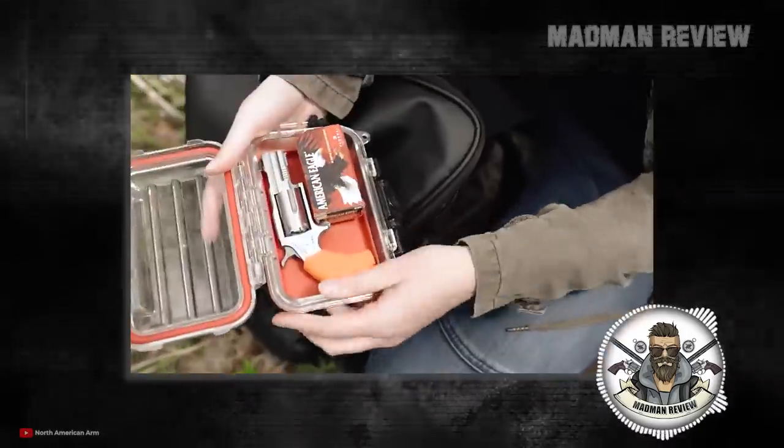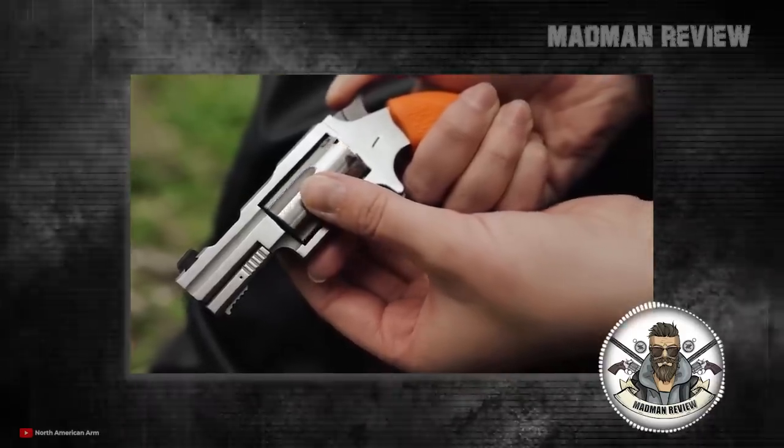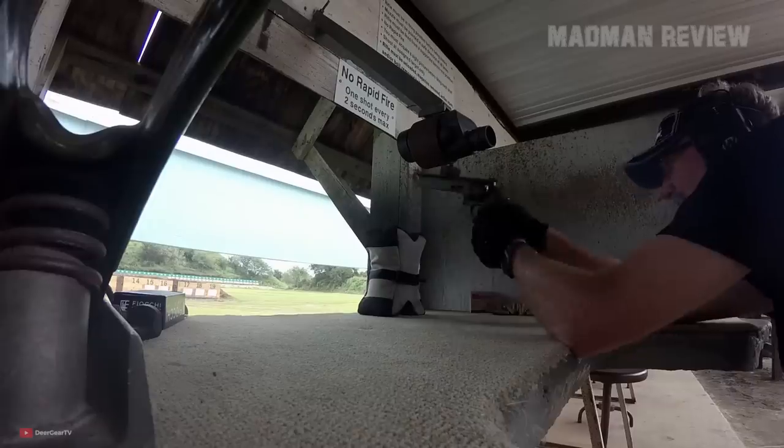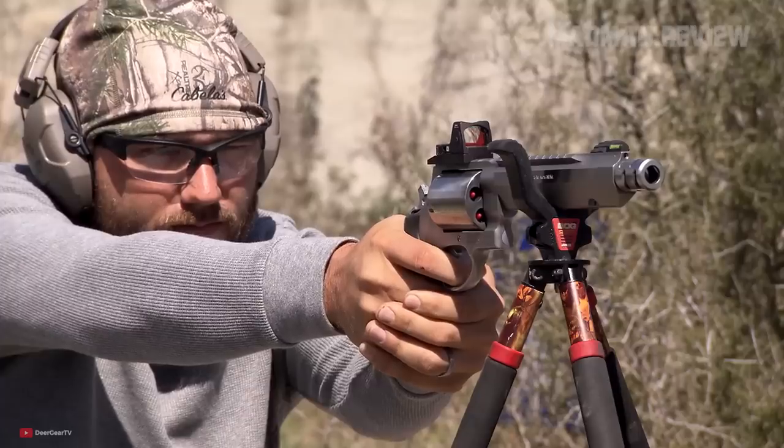Then there's the fact that a good revolver is much more accurate to begin with, as there are much fewer moving parts and the barrel is fixed. Finally, handling them is intuitive, so that even the most inexperienced shooter can easily take care of them.